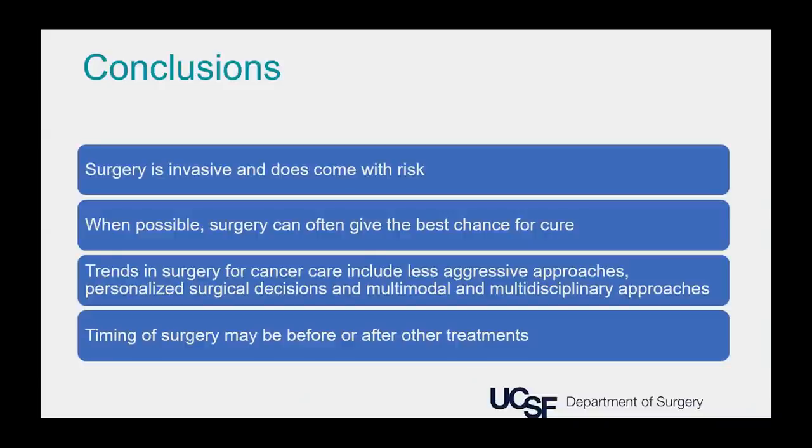In conclusion: surgery can be scary and is invasive with risk, but when possible it can often give the best chance for cure. The trends I discussed include less aggressive approaches in surgery, personalized surgical decisions, and multimodal and multidisciplinary approaches. The timing of surgery can be before or after other treatments. Thank you very much for your attention.